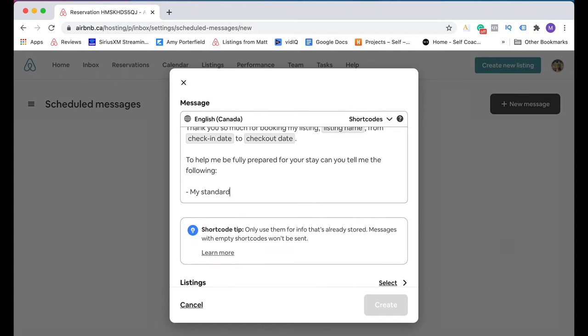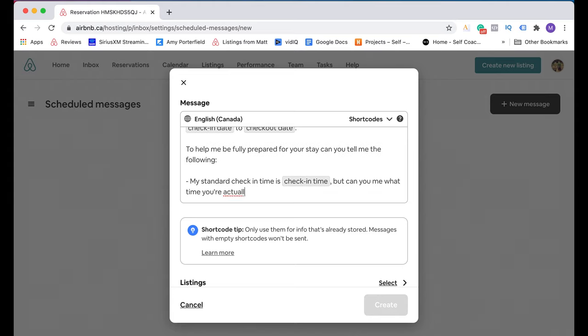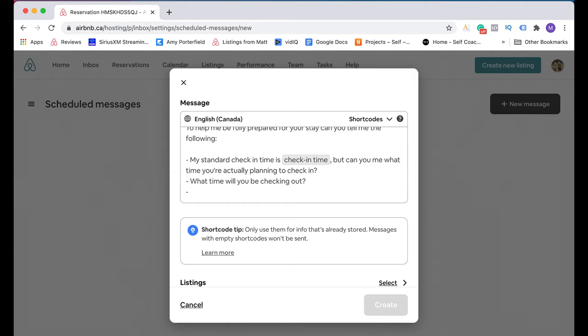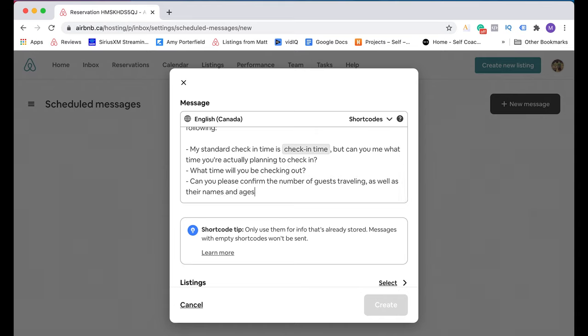My standard check-in time is [check-in time short code], but can you tell me what time you're actually planning to check in? Then I also want to know when they're going to check out so I can schedule my cleanings: 'What time will you be checking out?' And the last thing I want to know is to confirm how many guests are going to be arriving: 'Can you please confirm the number of guests traveling as well as their names and ages?' That last part about names and ages is just about enhancing security for me as a host, so that I know exactly who's coming and how old they are.